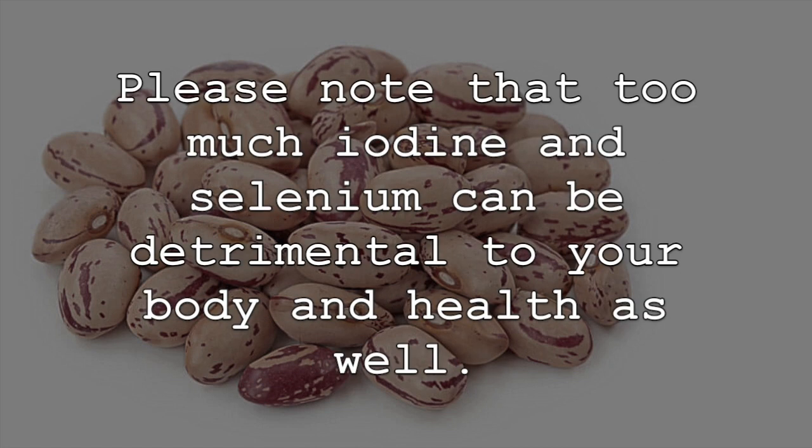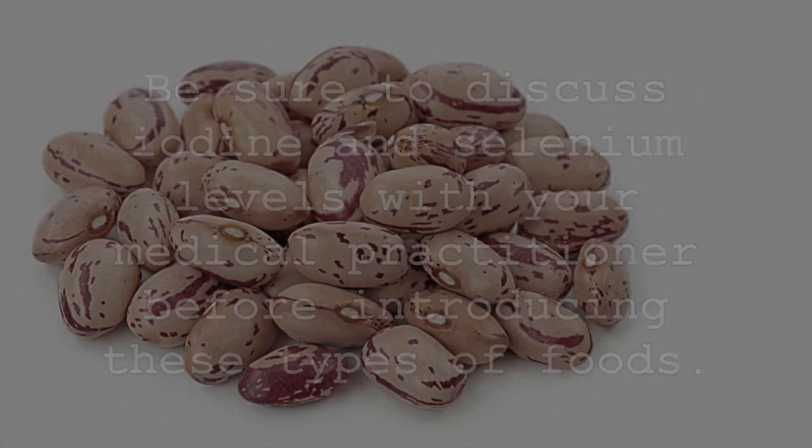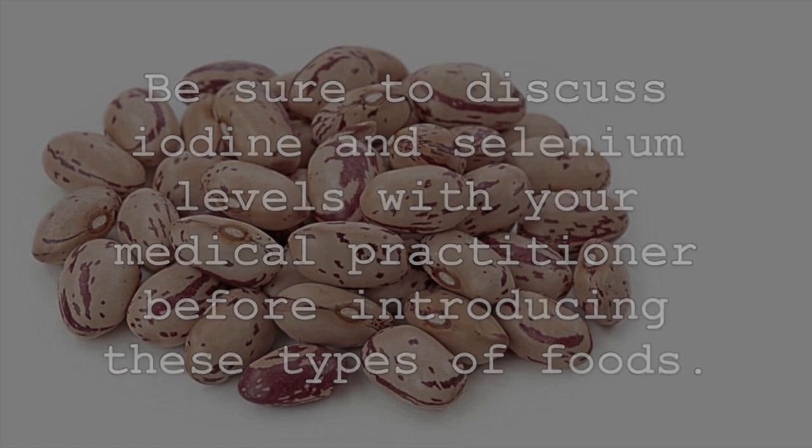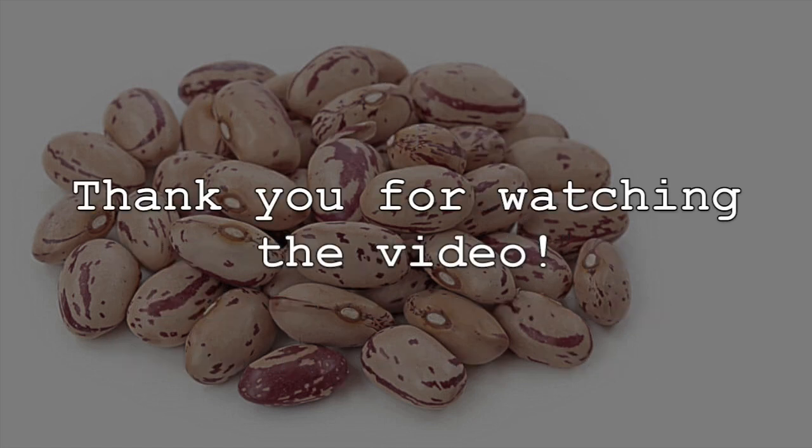Please note that too much iodine and selenium can be detrimental to your body and health as well. Be sure to discuss iodine and selenium levels with your medical practitioner before introducing these types of foods.